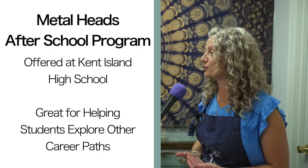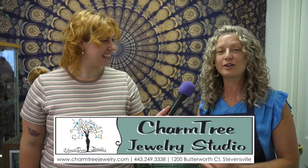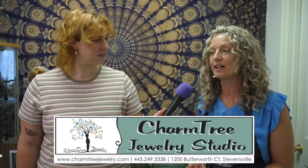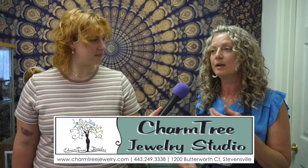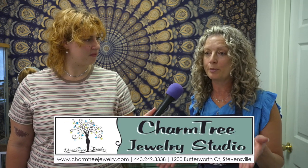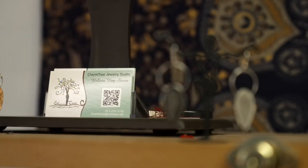We also have an after-school program that I call Metal Heads for teenagers and middle school kids. If you are curious about metalsmithing and you're nervous about taking a class, just come up. We are open Monday through Saturday, pretty much 9 to 5. We have night classes, day classes, weekend classes, and workshops — you name it.